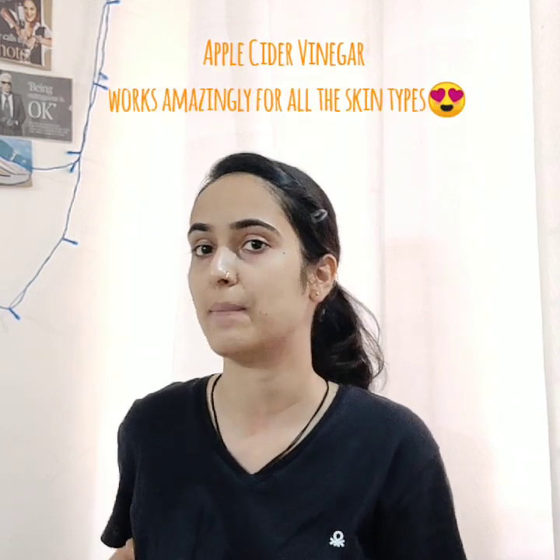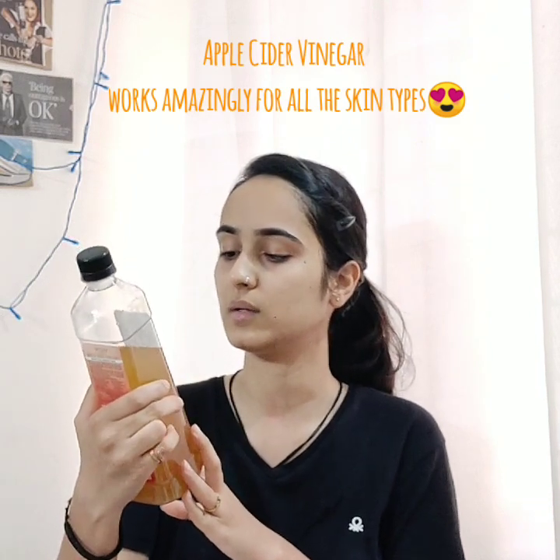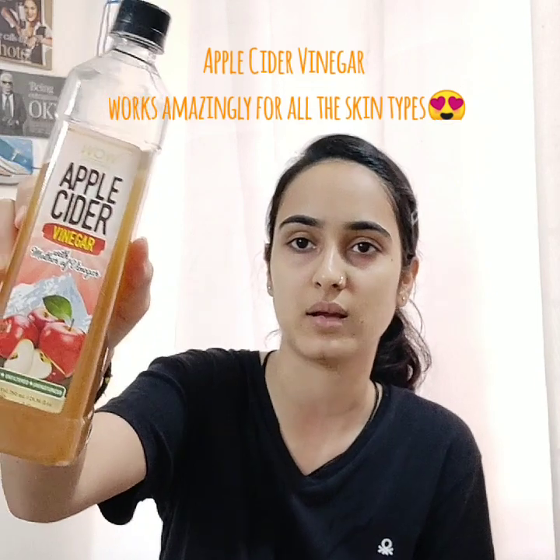For toner, I majorly use Himalaya toner, but right now I'm running out of it. So what I use is apple cider vinegar — it's by Wow, with mother of vinegar. What I do is keep it in a glass bottle and mix one portion of vinegar with one portion of water, then keep it in the refrigerator.